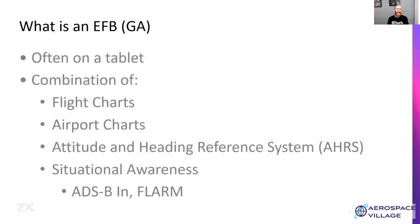So what is an EFB in the general aviation context? It's often going to be on a tablet. It's going to provide the pilot with some combination of flight charts for navigation, airport charts, and it might provide attitude and heading reference systems — your artificial horizon, altitude, speed, direction. It may also provide situational awareness through ADS-B or FLARM, and it will be able to show the pilot what other planes and aircraft are around them.